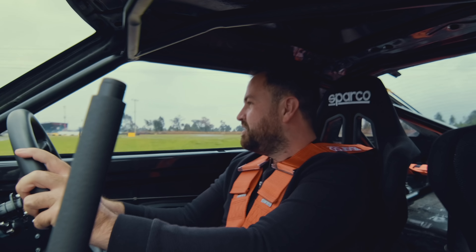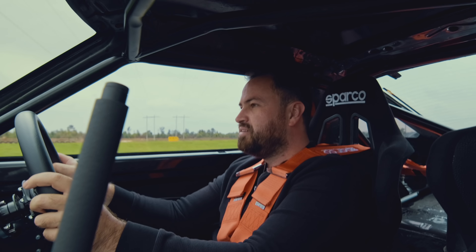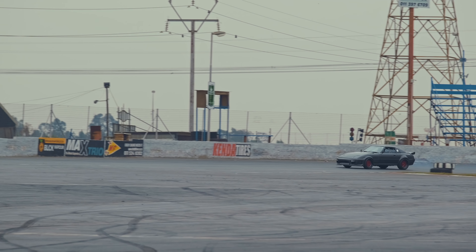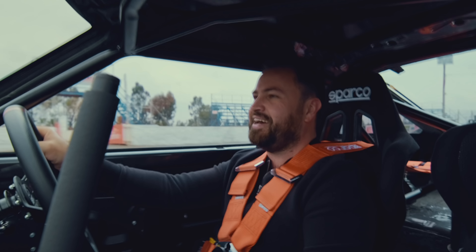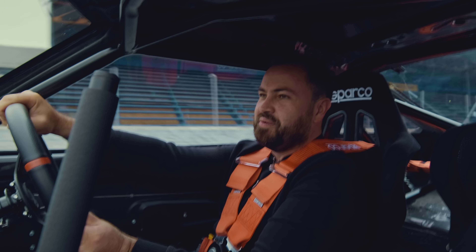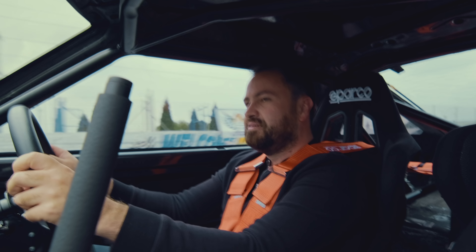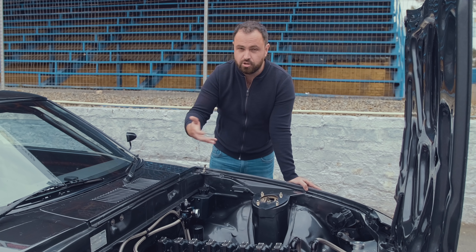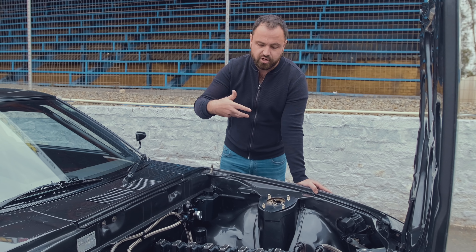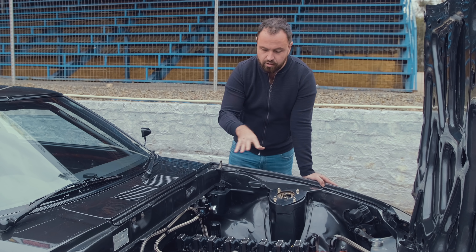And the result is an absolute monster that you really have to treat with respect. Our viewers might not be familiar with rotary technology, so let me give you a tour of this particular engine, because you can really see what's going on here and how this all works. And I think this will help you better understand this technology.